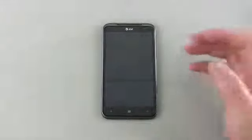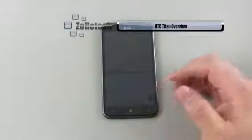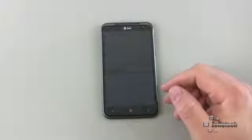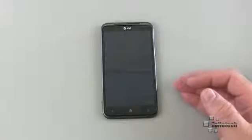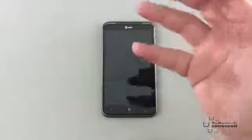Hi everyone, this is Aaron for Zollotech and we're going to do an overview of the HTC Titan. The Titan has been out for a little while and I decided to get it as my personal phone. I've been using an iPhone 4 for some time, and thanks to all your suggestions I was considering this or the Lumia 800, but decided to go with the Titan due to its huge size.